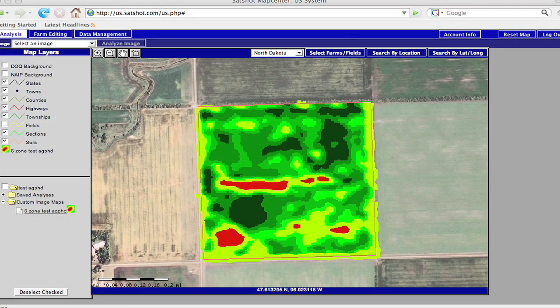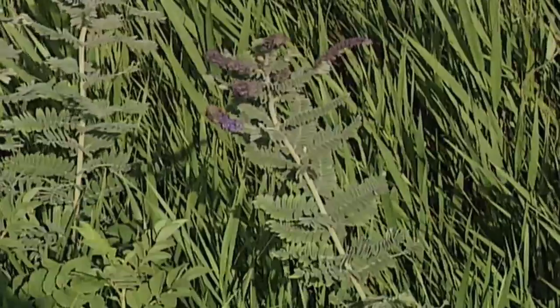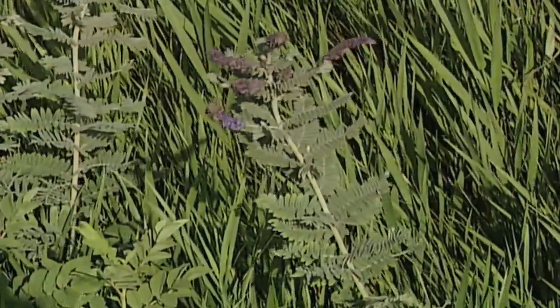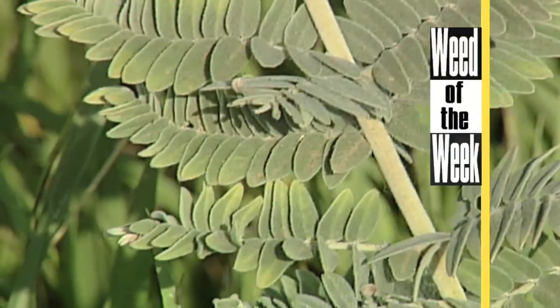Satellite imagery is very important for many farmers around the country, especially if they've got weed problems. Sometimes they can see where major weed issues have occurred — and one of those weed problems could be our Weed of the Week. We'll tell you how to stop it later in the show.